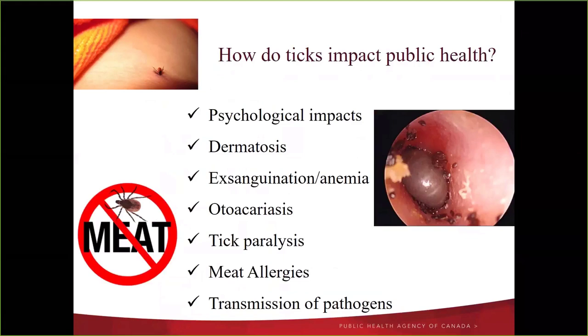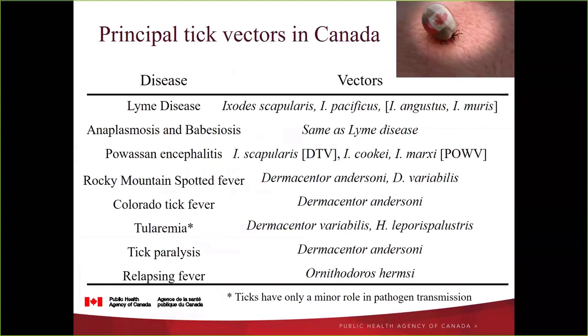For this crowd I don't need to explain why ticks are important — starting with the yuck factor, they cause psychological impacts and a number of disorders associated with tick bites. Most importantly from our perspective is pathogen transmission. In Canada the diseases really emerging and expanding their range are those transmitted by the black-legged tick Ixodes scapularis: Lyme disease, Anaplasma, and Babesia. There are a few other tick-borne diseases transmitted by Ixodes cookei and Ixodes marxi.